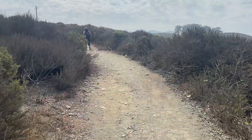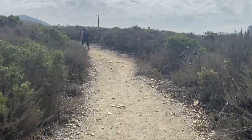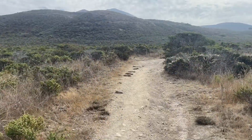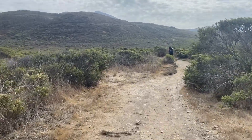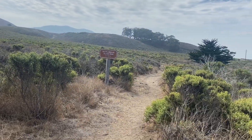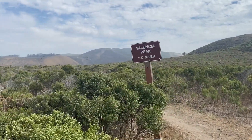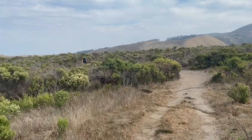All right guys, here we go. It's the beginning of the trail and straight away it's already going uphill, so make sure you stretch before you get in here. Right here there's a little deviation — keep going straight because this is the rattlesnake trail. I already see lizards out here; you might see some snakes too, so just be careful.